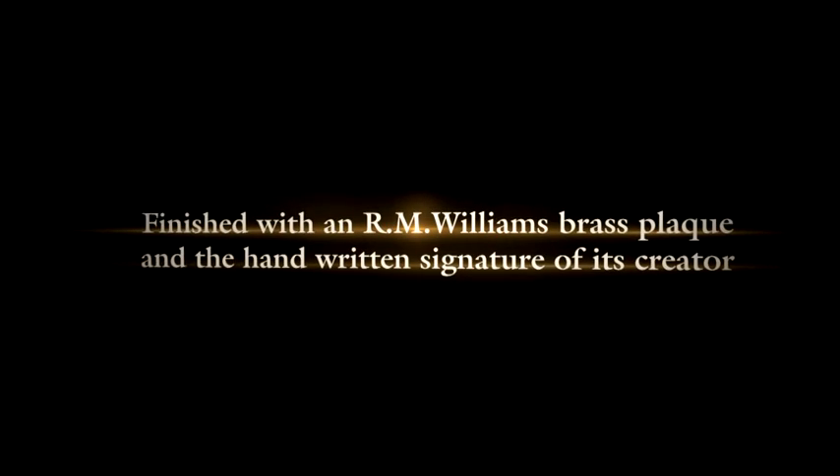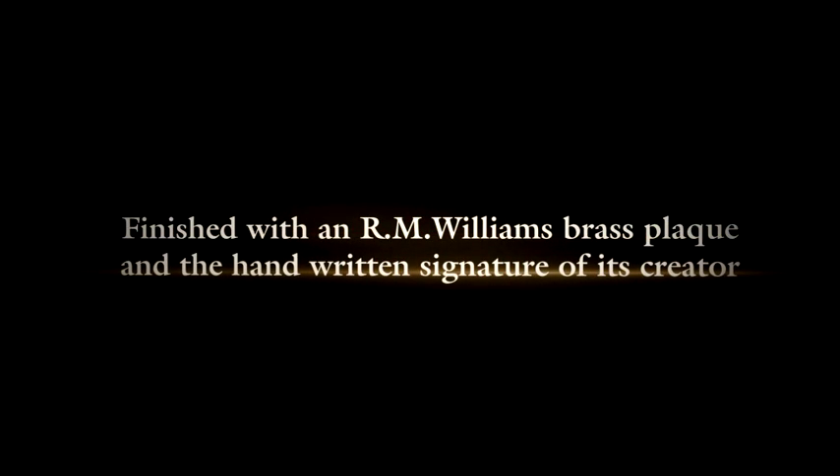Finished with an R.M. Williams brass plaque and the handwritten signature of its creator.